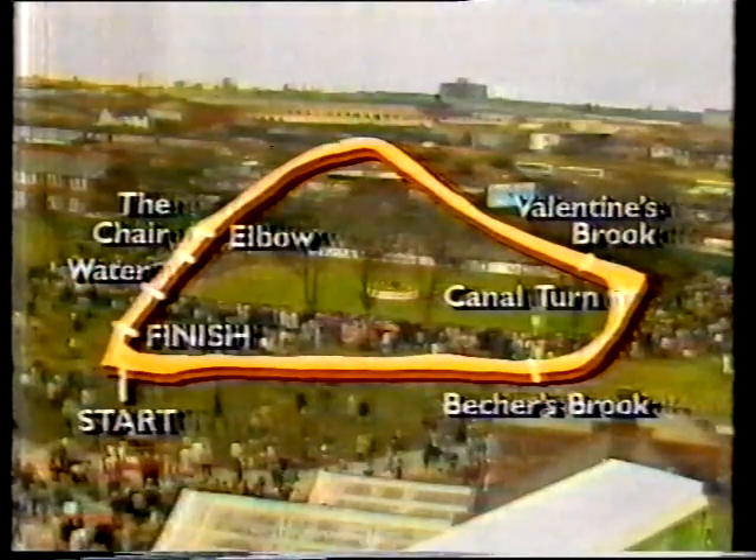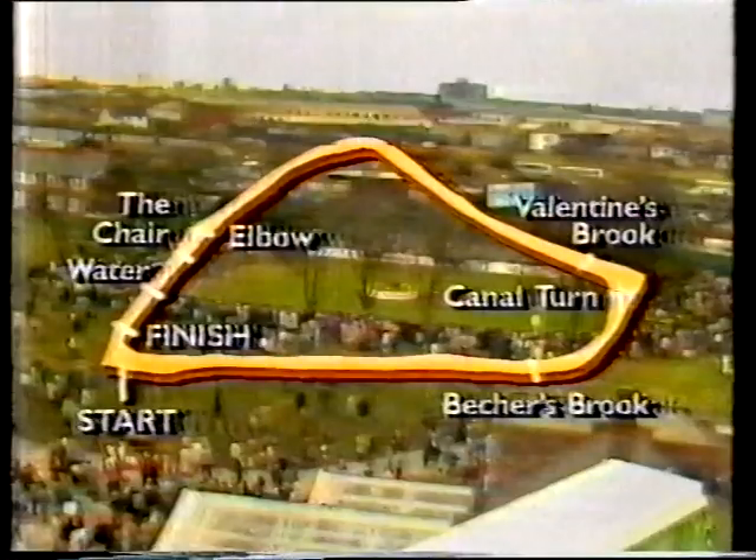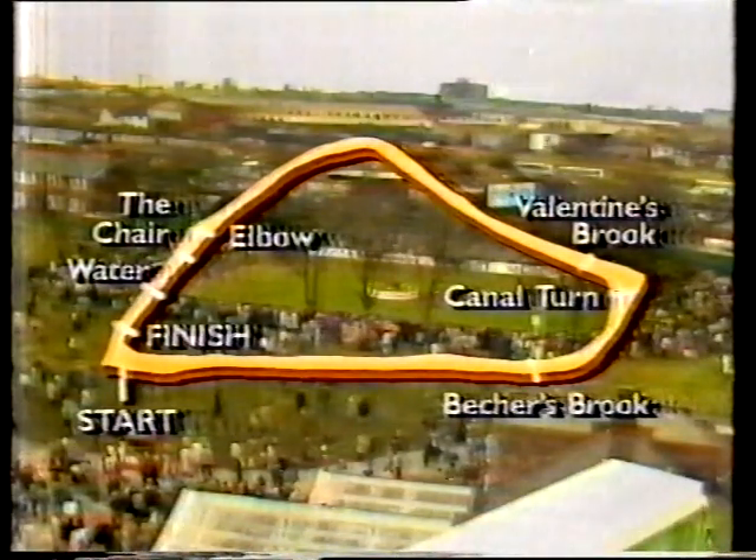The eighth is the Canal Turn — an incredible 90-degree hard left. Horse and rider must twist their very beings to clear this one. Over Valentine's, the ninth. Then the long gallop across roads and fences until they come to the 15th, the Chair — the highest, the widest and the biggest fence in all of steeplechasing. It is here that a spectacular leap is needed to even clear the fence.